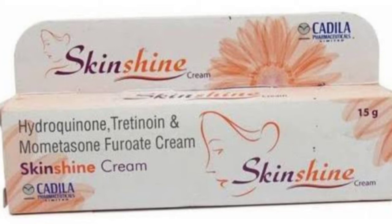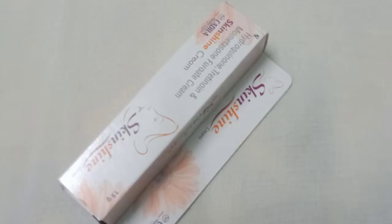Hydroquinone works by reducing the melanin production in the skin, making the skin appear brighter in a short time. However, doctors generally prescribe hydroquinone for only a very short period of use on the skin.